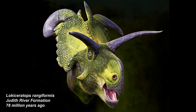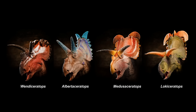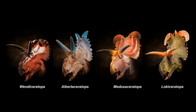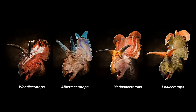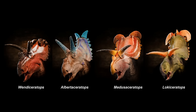What's interesting is we found it in a narrow band of sediments that suggests that four very closely related animals lived in the same place at the same time. And it turns out that each of these animals represents a completely different species. These species are all differentiated on the basis of the horns that they have on their frills and the horns that they have on their faces.